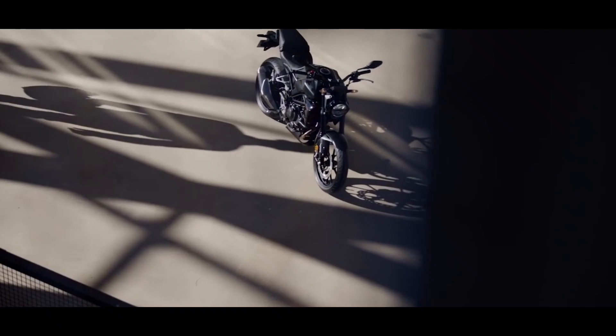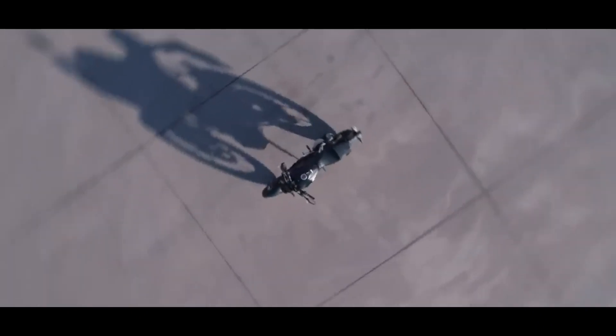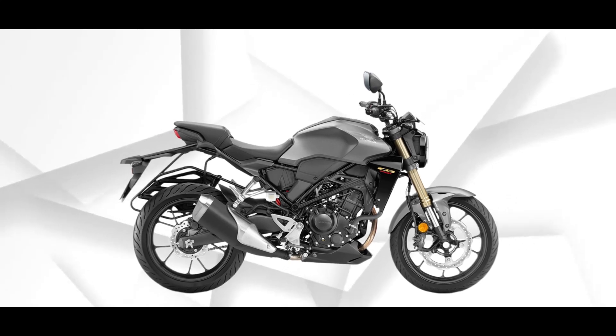Regarding its features, the motorcycle comes equipped with a fully digital instrument cluster, along with features such as an emergency stop signal and hazard light switch. It will be offered in two color choices: Pearl Spartan Red and Matte Massive Gray Metallic.